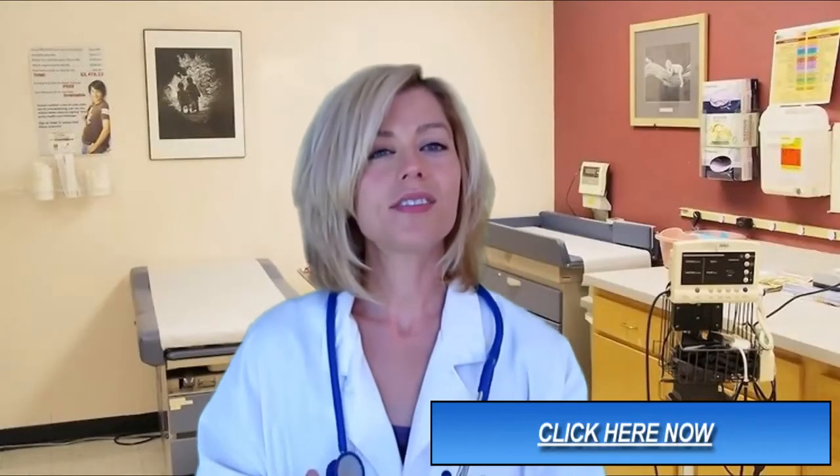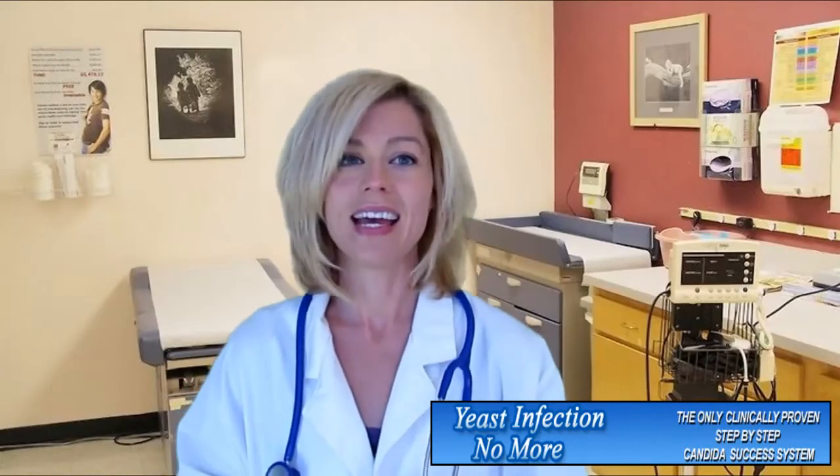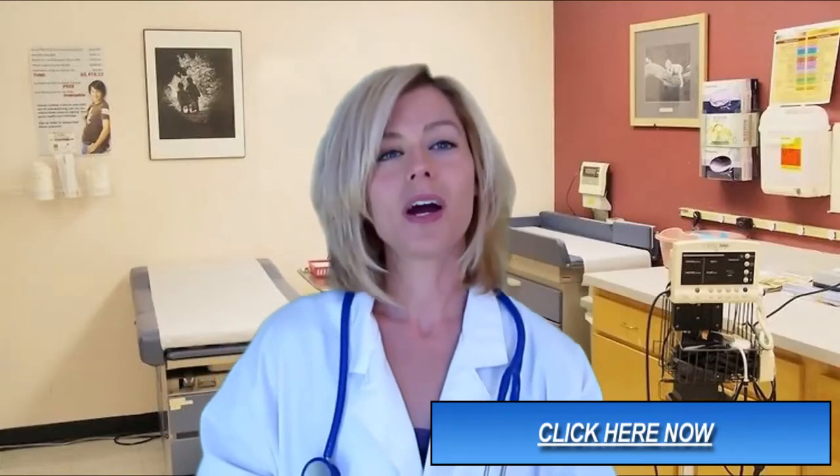Hey everyone, this is Dr. Monica Reid. I decided to make a video about a yeast infection holistic treatment system — a successful yeast infection e-book product written by one of my very best friends, Linda Allen. I was impressed by the quality of Linda's product. This Candida infection treatment isn't just a quick fix. It's a 100% guaranteed, clinically researched system backed by 35,000 plus hours of nutritional expertise for eliminating yeast infections for good.